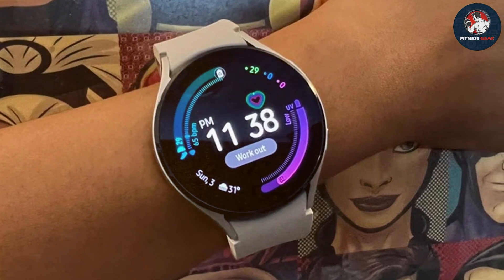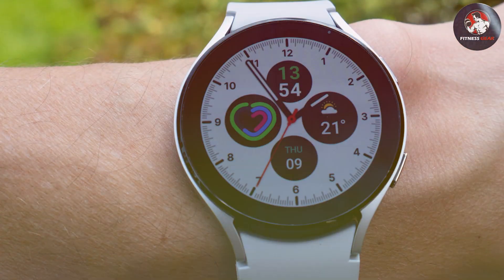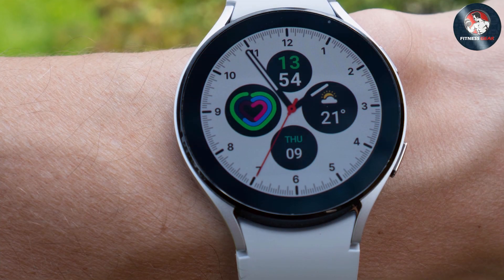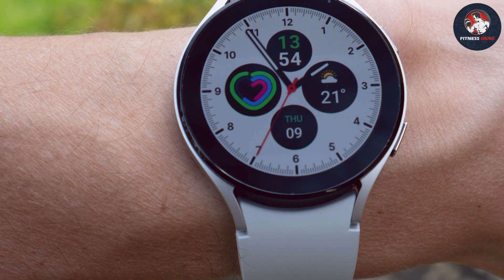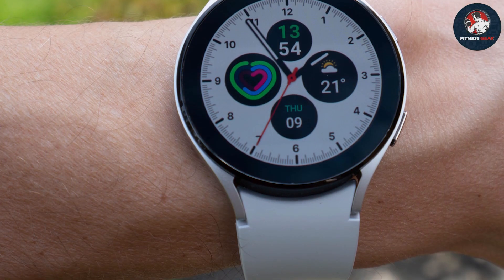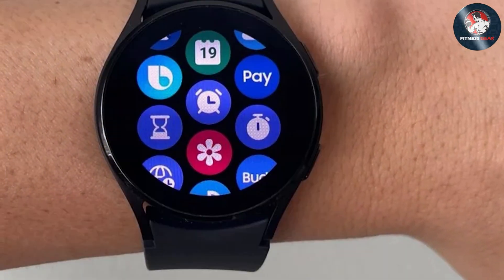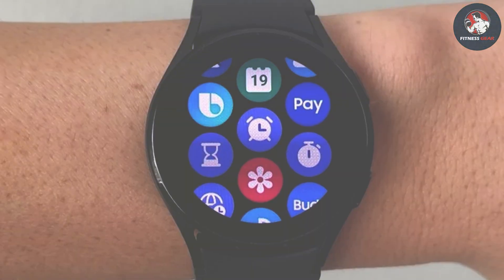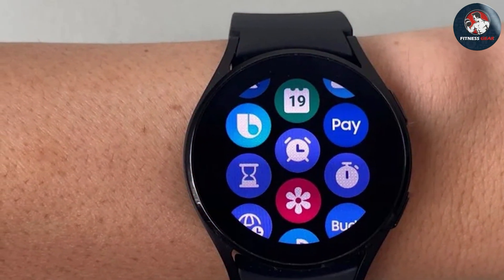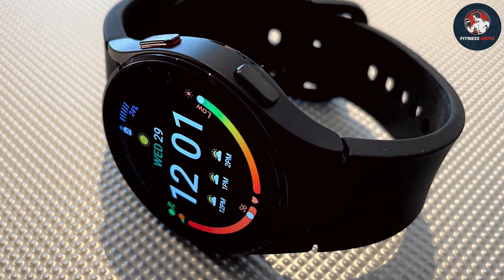Durability is a key strength of the Galaxy Watch 4, with its water resistance rating of 5ATM and MIL-STD-810G certification, ensuring it can handle various weather conditions and intense workouts. Its battery life is impressive, lasting up to 40 hours on a single charge, making it a reliable companion for long runs. Overall, the Samsung Galaxy Smartwatch 4 is a top contender for runners who value both functionality and style.